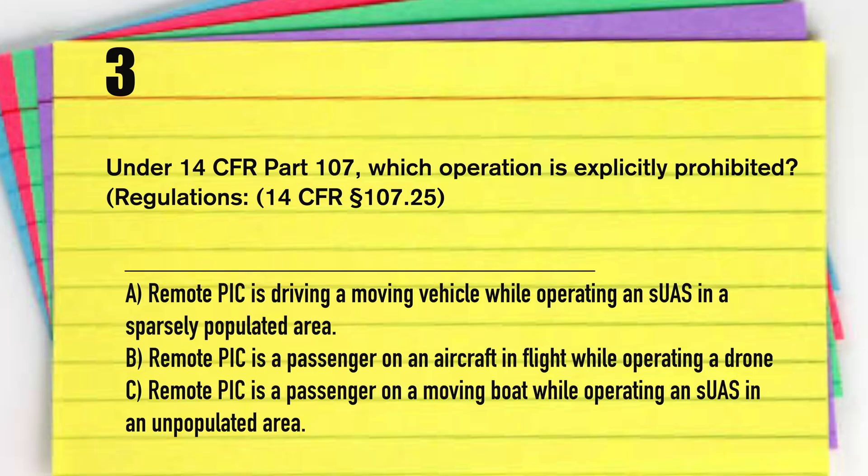Under 14 CFR Part 107, which operation is explicitly prohibited? If you notice, answer A has the remote pilot in command driving the vehicle, but that should be listed as passenger. A remote pilot in command cannot operate a vehicle while flying or operating a drone. A remote pilot can only be a passenger while operating a drone in a sparsely populated area. So only answer B will be explicitly prohibited.